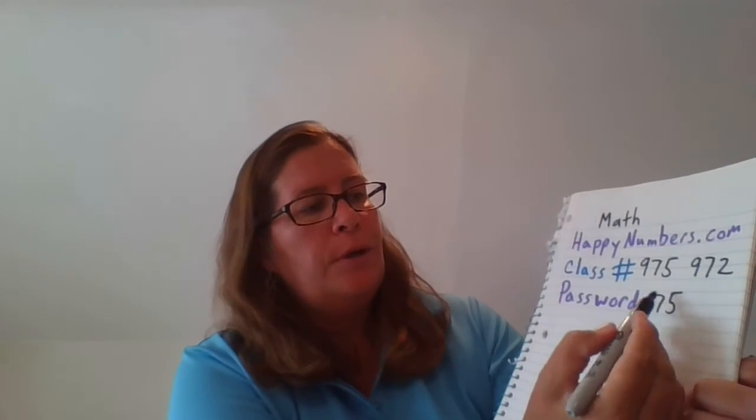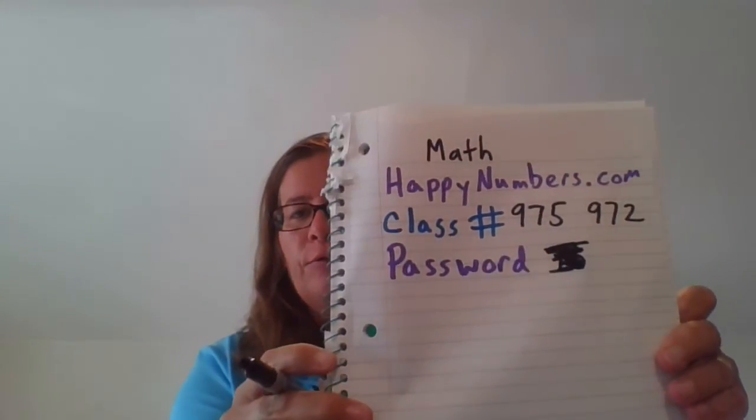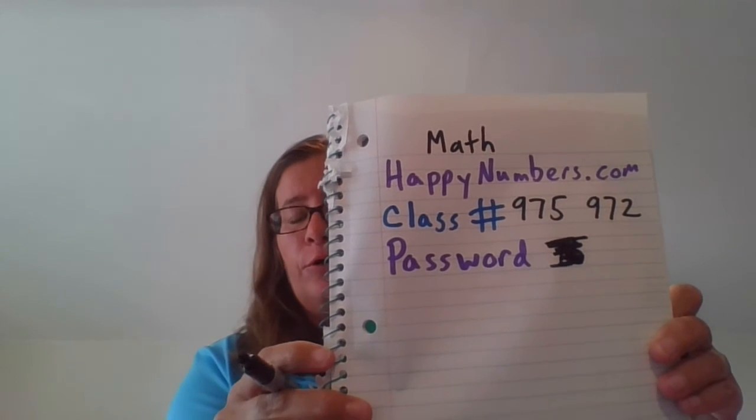If you just want to pause the video right now and write this all down, then plug in your own password, that'd be totally cool. On Thursday I will be showing you all about this website — it's totally cool and totally fun. I played it over the summer on and off when it got a little chilly outside. Thank you for setting this up; it's just going to keep us organized and keep us rocking and rolling through the school year.